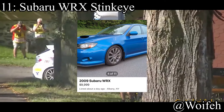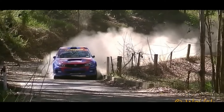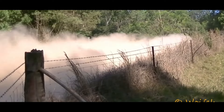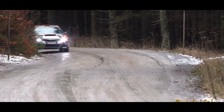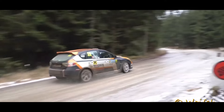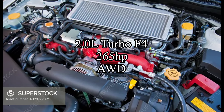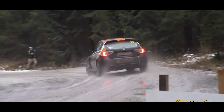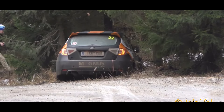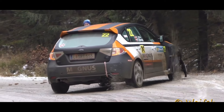11th place could be a little controversial — hear me out — it's the Subaru WRX Sting Eye. WRX and handling go together like white on rice. The car comes with a 2-liter turbo flat-four making 265 horsepower, and it's all-wheel drive. It's actually a really good horsepower number for this list. Yes, the car is slightly heavier, but it still has its rally heritage from Subaru. The Sting Eye is probably the least favorite generation of WRX, but it shouldn't be — these things are really good cars.